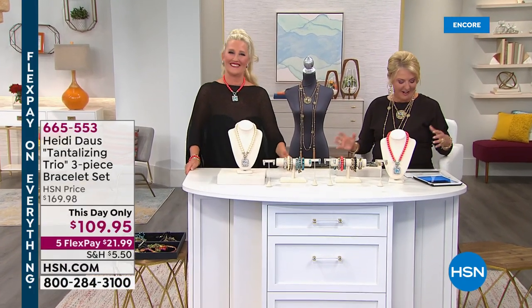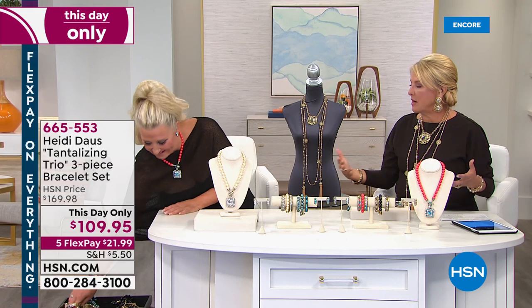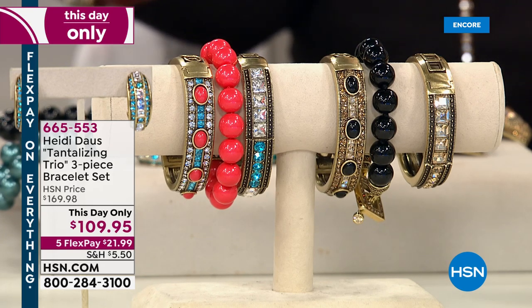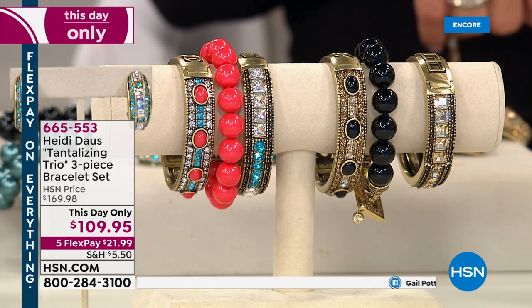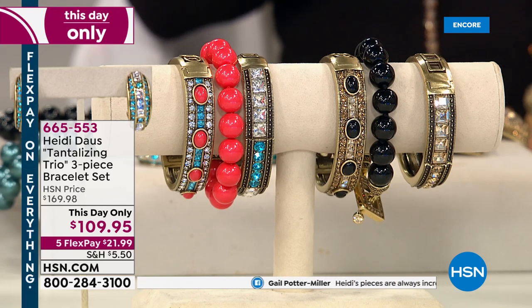Now the 'Tantalizing Crazy Trio' — a set of three bracelets, very successful as sets. This is a day-only price: $109.95, not $169, with five flex pays. Small fits 6.5 to 6 inches and large fits the next size up. Think of it as a mini today's special.